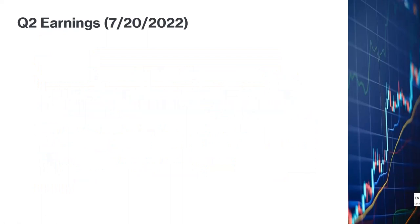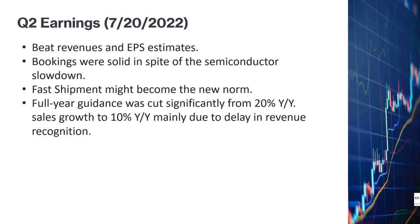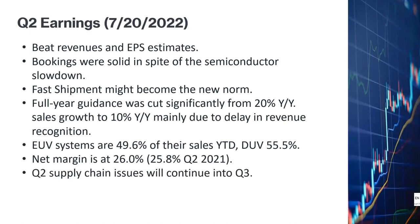The second quarter earnings of ASML were posted on July 20th. Their revenues and EPS beat analyst estimates, and sales were solid in spite of the slowdown in the semiconductor industry. They implemented a fast shipping process which I will explain shortly. Because of a delay in revenue recognition, full-year guidance was cut from 20% growth to 10% growth for sales in 2022. EUV systems are 49.6% of year-to-date sales and DUV systems are 55.5%. Net margin improved slightly from 25.8% to 26%, but supply chain issues in Q2 are expected to extend into Q3.